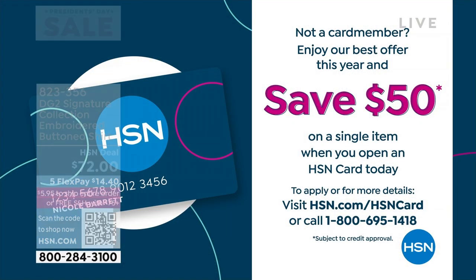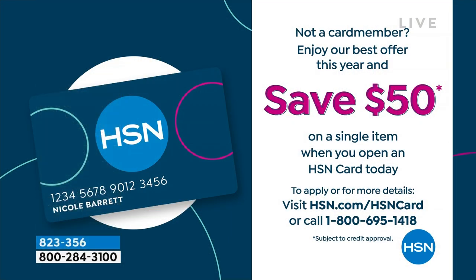Welcome, ladies. If this is your first time shopping with DG2, because it's President's Day on Monday we started our sale tonight. We rarely give you $50 when you open up the HSN card — it's usually a Christmas-type holiday special — so definitely take advantage of getting $50 off your first purchase.